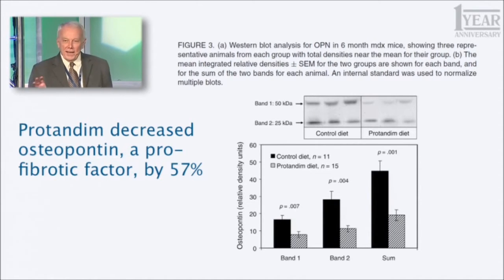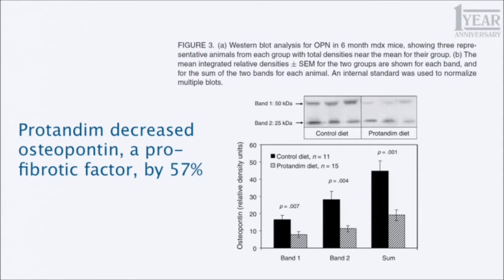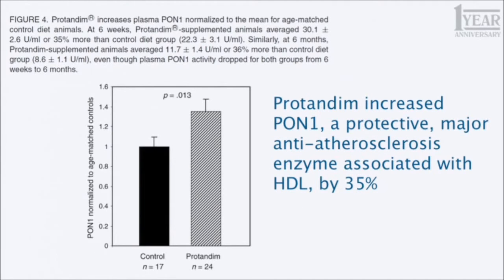Protandim decreased this pro-fibrotic factor by 57%. This is not new either — it was done in the Virginia Commonwealth University study published last November, the one mentioned in the journal Circulation. And virtually the same kind of result: Protandim in rats in that case, and in mice in this case, reduced this pro-fibrotic factor by 57%.